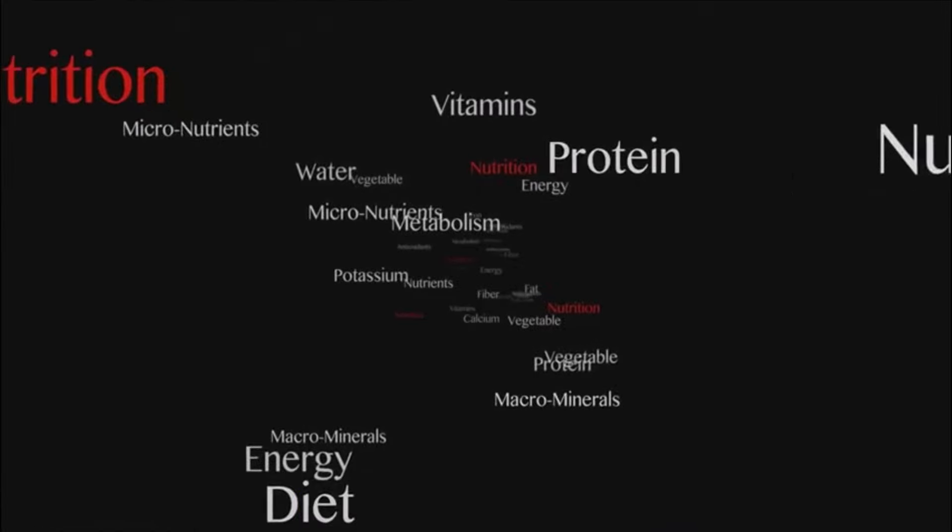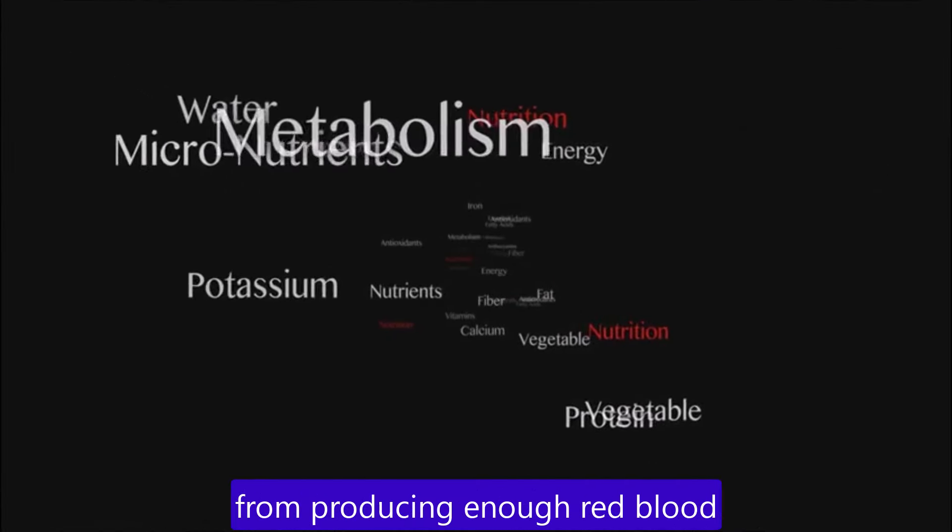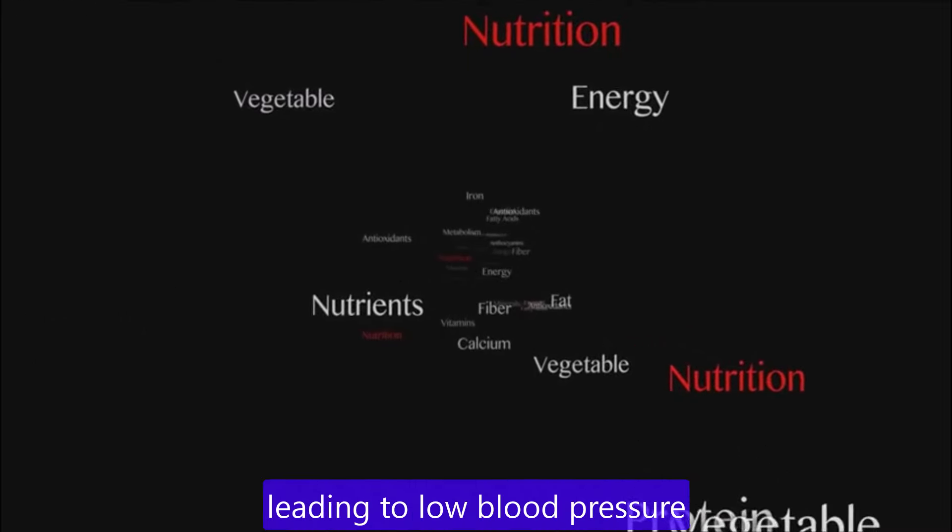Lack of nutrients in diet. A deficiency in the vitamins B12 and folate can prevent the body from producing enough red blood cells, leading to low blood pressure.